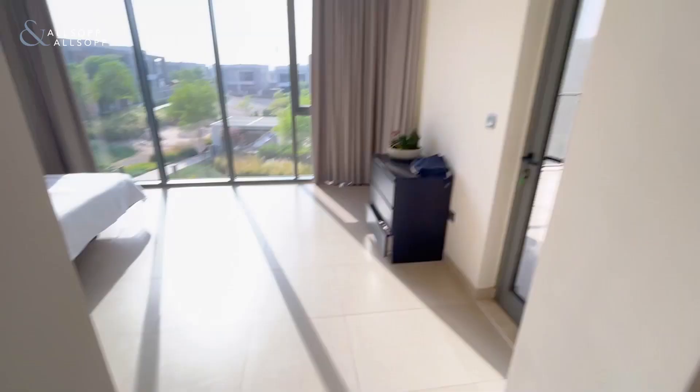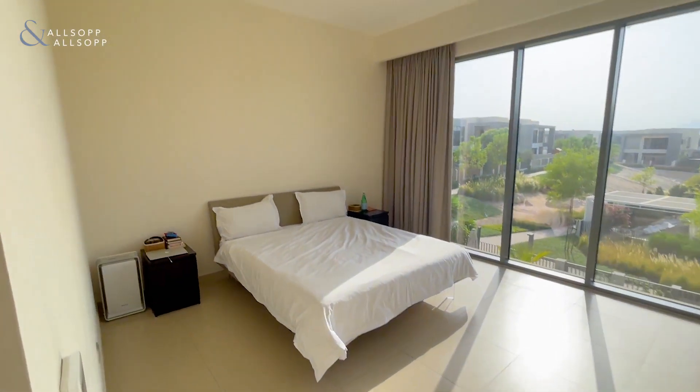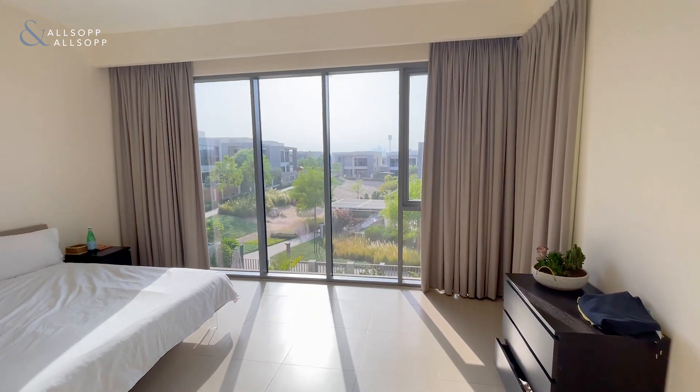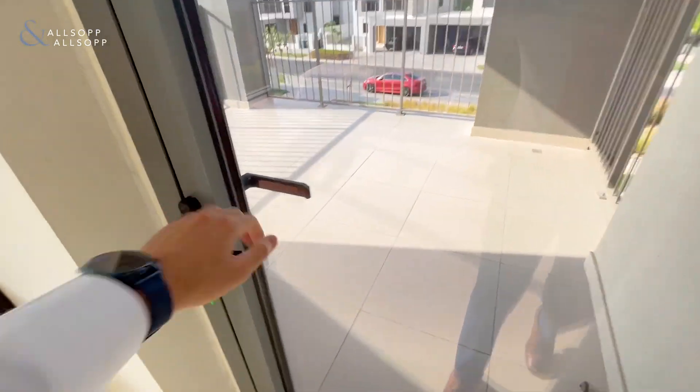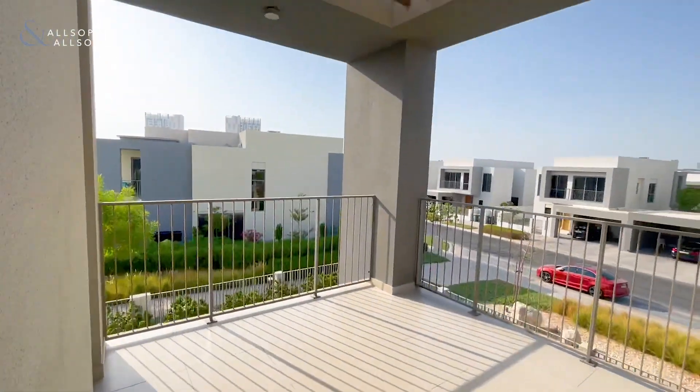And then your master bedroom with a great big view of the park area and a balcony, as you can see.